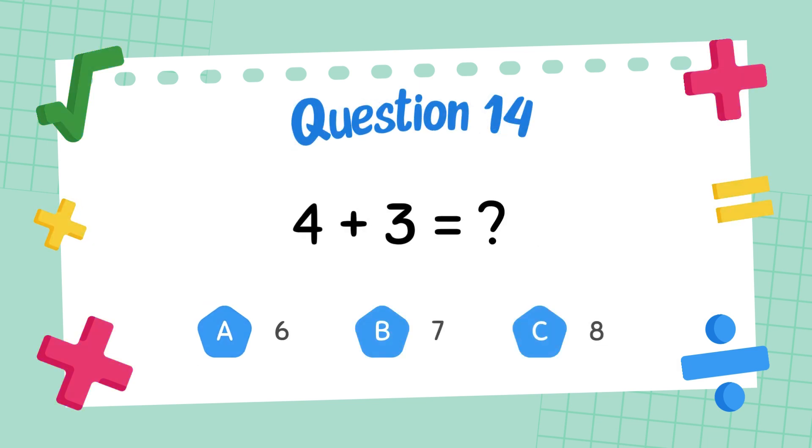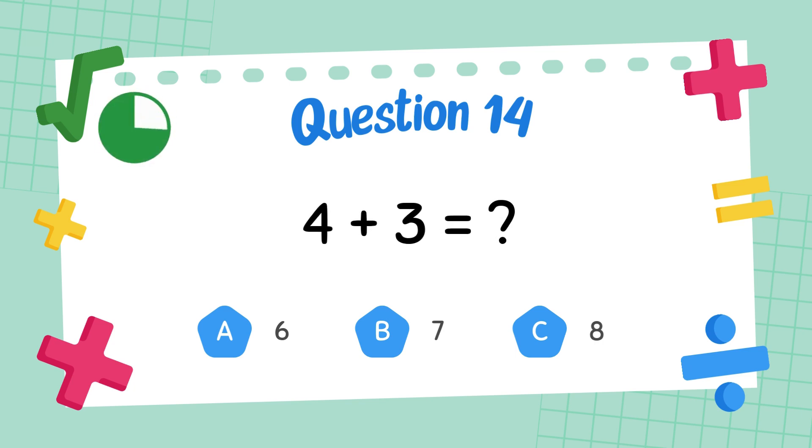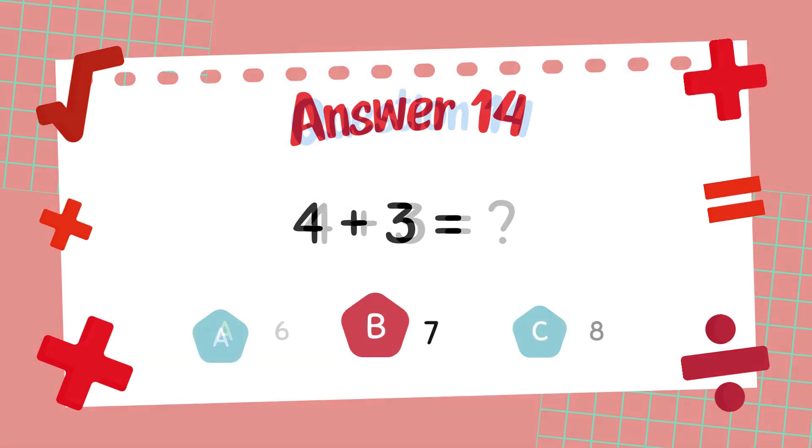What is 4 plus 3? What is 5 plus 3? The answer is 7.